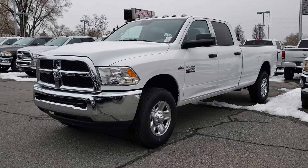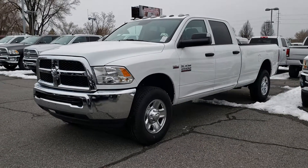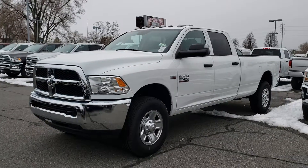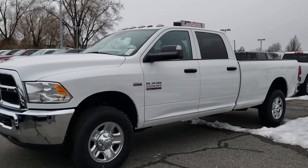Hey, this is Chris at Larry H. Miller Bountiful. Just wanted to let you know that the truck that you inquired about, the Ram 2500 Tradesman with the 6.4 and the long bed, the truck is here. It is available.